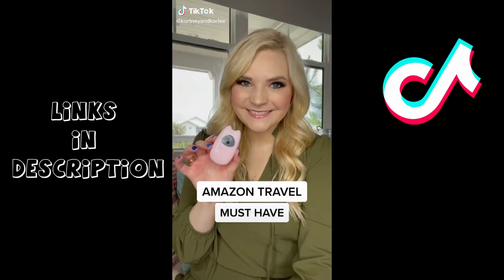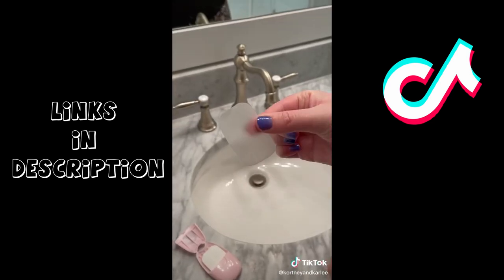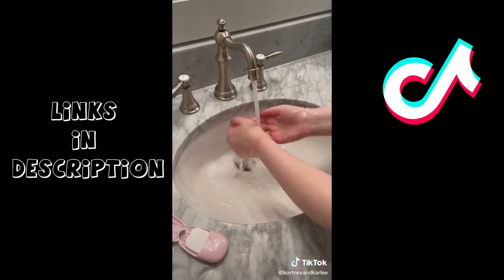Amazon travel must-have. These are portable disposable soap sheets. Just grab a sheet, add some water, and wash your hands. These are perfect for traveling, hiking, or in your bag for daily use. The case is super tiny and easily fits in your pocket.